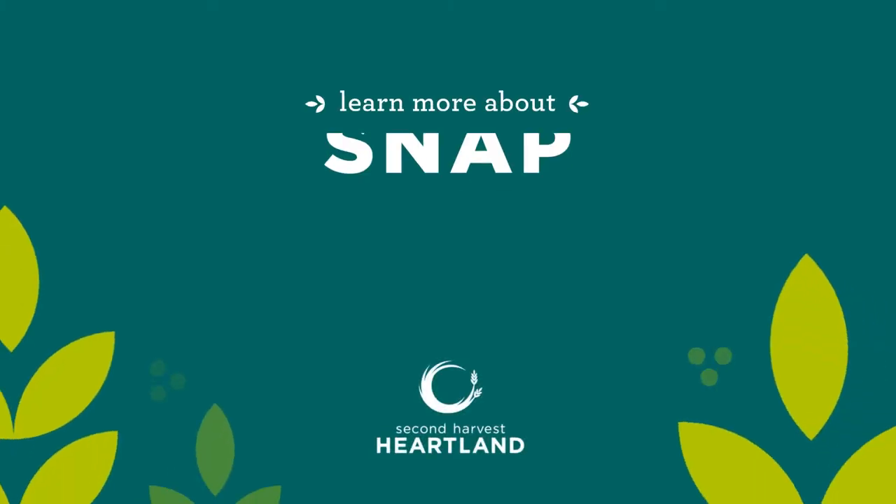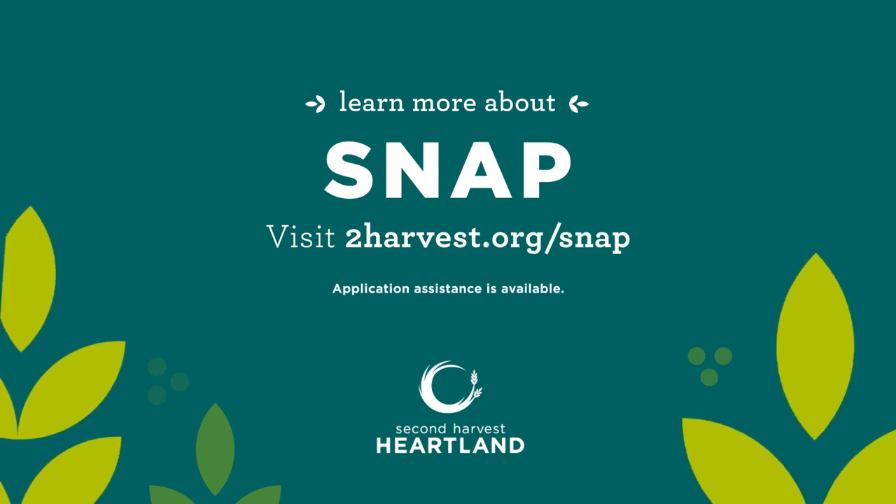Learn more about SNAP. Visit 2harvest.org/SNAP.